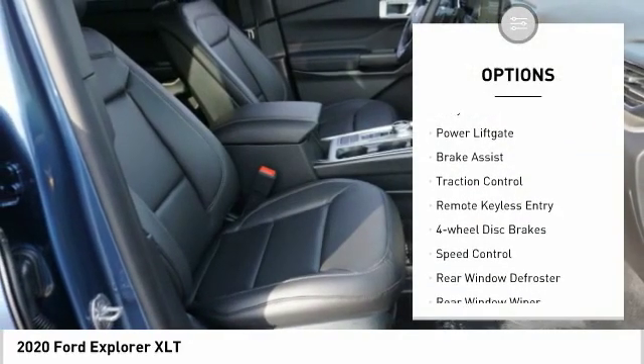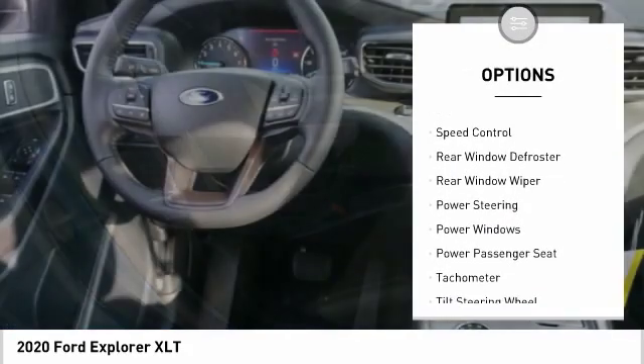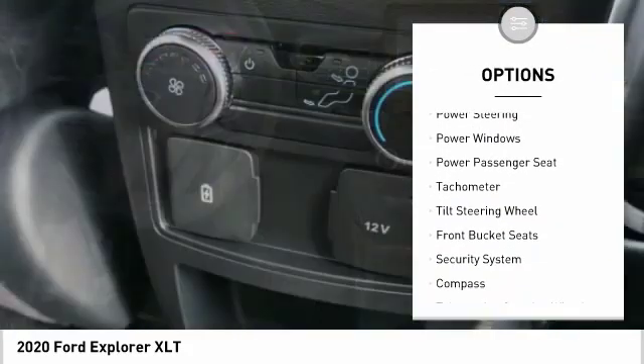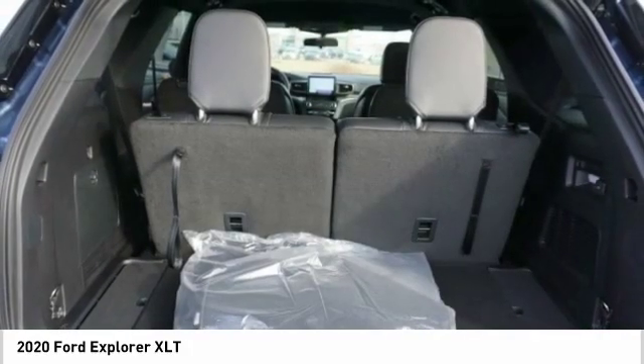Electronic stability control, alloy wheels, power liftgate, brake assist, traction control, remote keyless entry, four-wheel disc brakes, speed control, rear window defroster, rear window wiper.